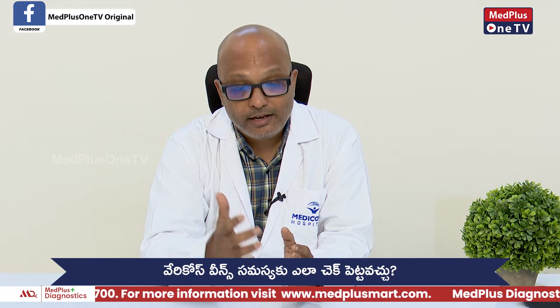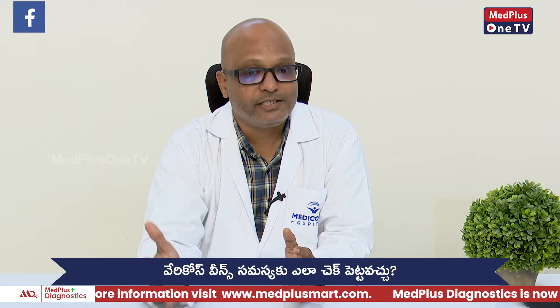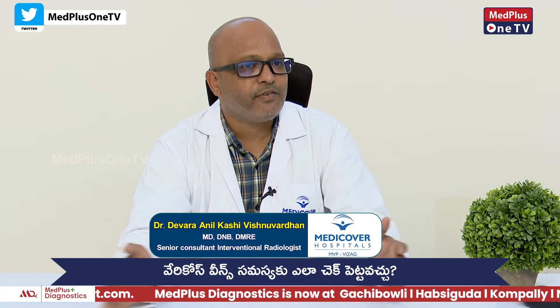In the case of varicose veins, there are various types of treatments: lasers, microwaves, radio frequency, and glue injections.